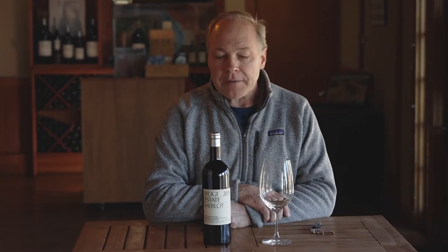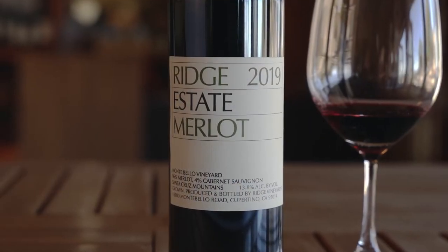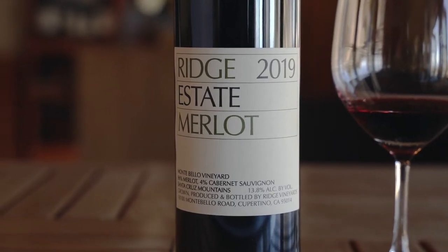Could we get the quality that would be good enough to include as part of the Montebello wine? Not only did we determine that it really had that quality, as the wines got older, we decided to bottle it as a single varietal. The wine is really remarkable in and of itself.